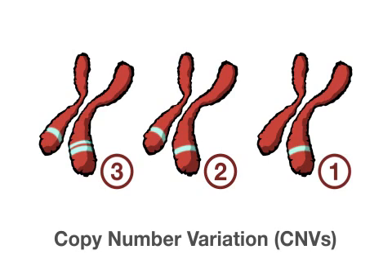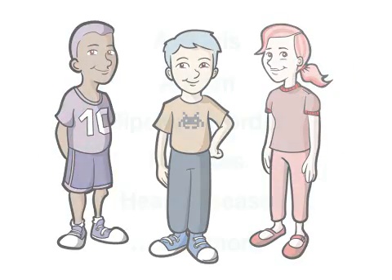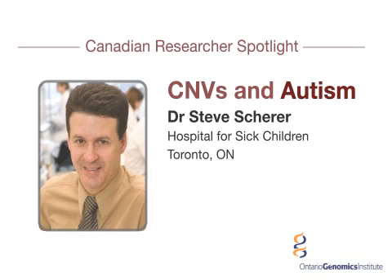These copy number variations, or CNVs, contribute to our uniqueness, including susceptibility to some disorders. By examining CNVs, Canadian researchers are learning more about how genomics can improve human health and are sharing their results with the world using an online database.